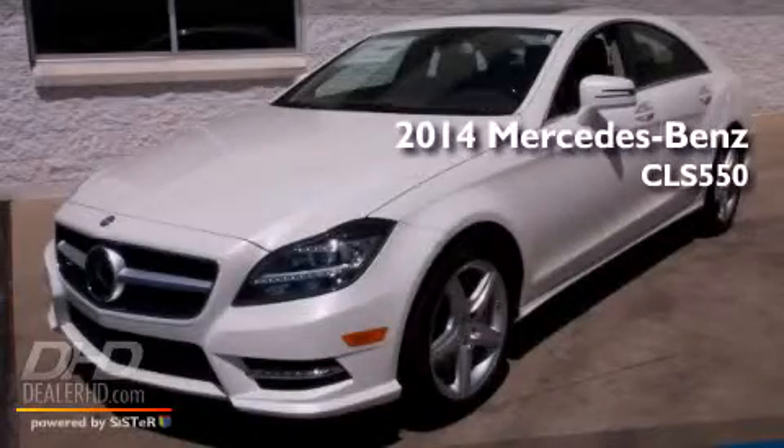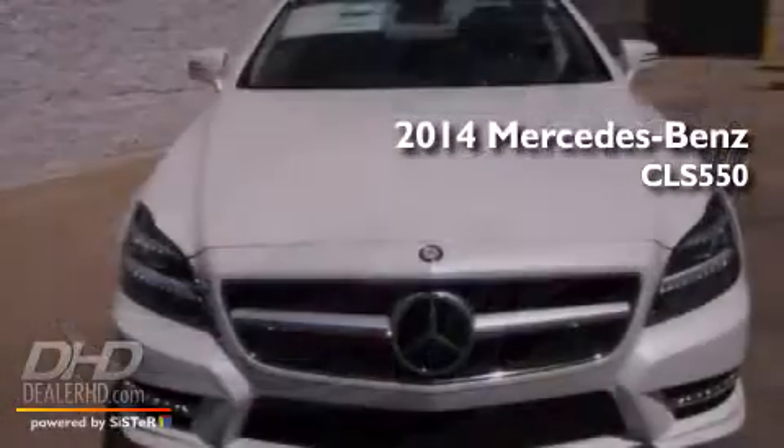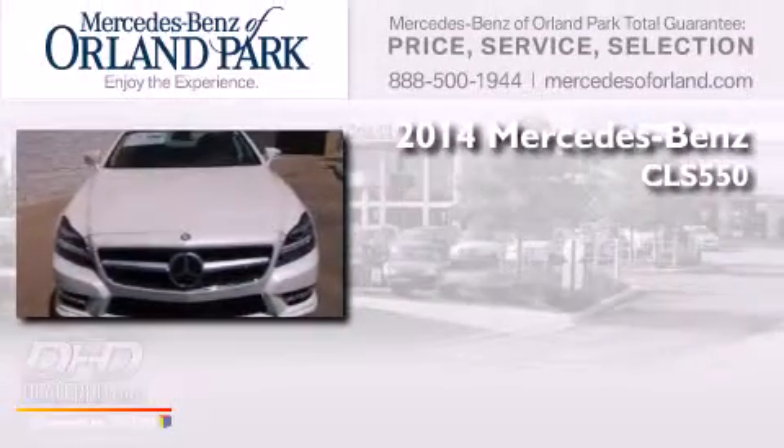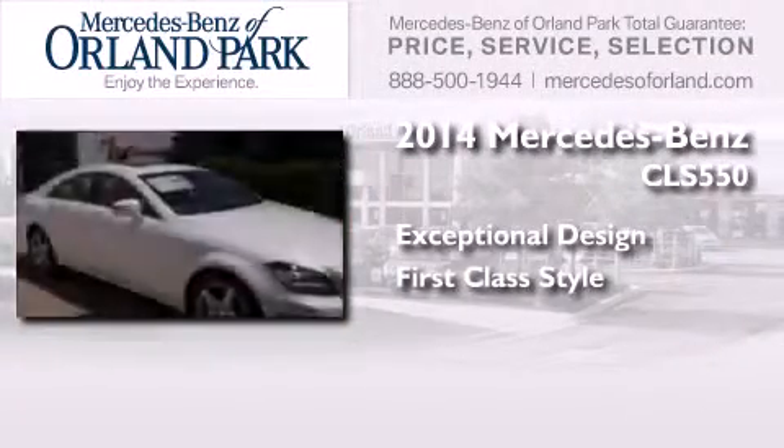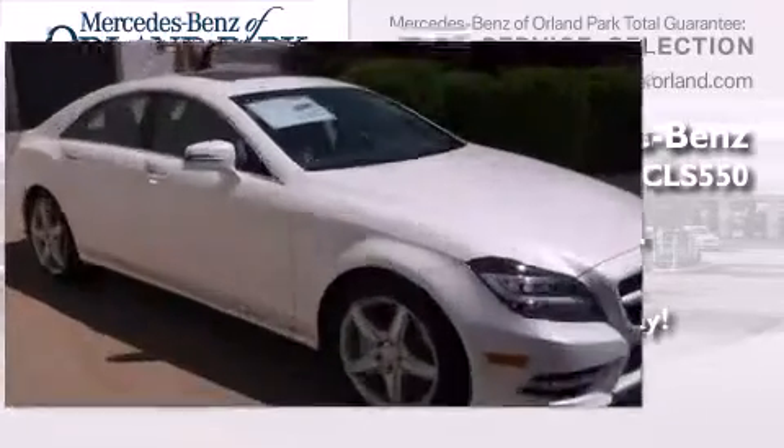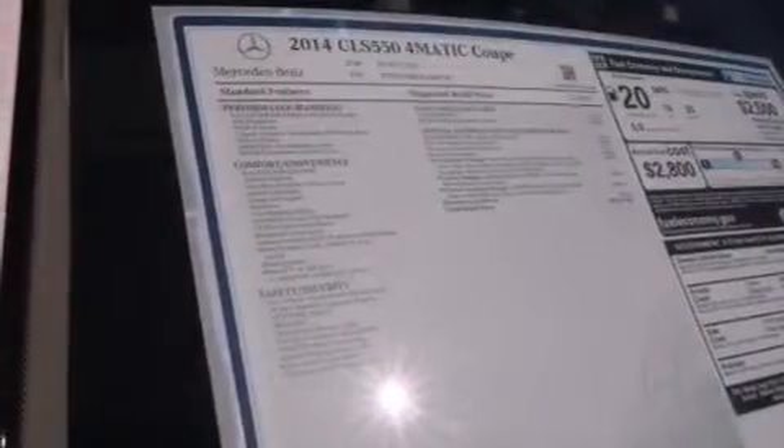This is a brand new 2014 Mercedes-Benz CLS 550. All of the following features are included.